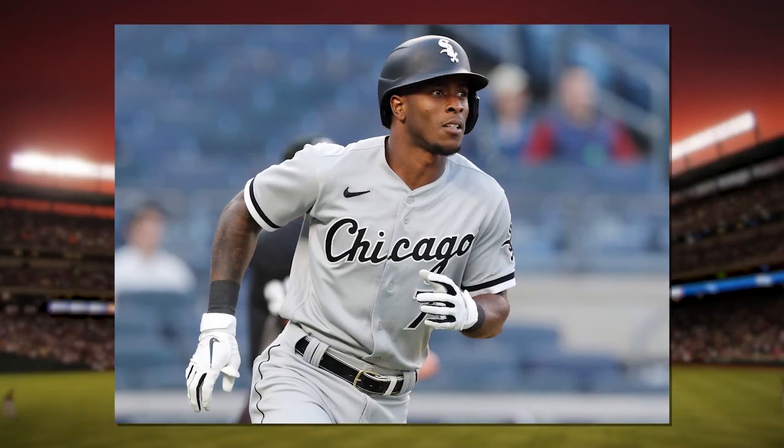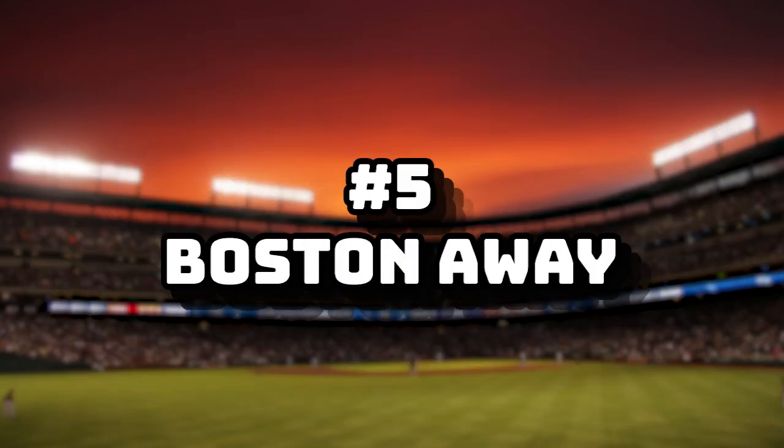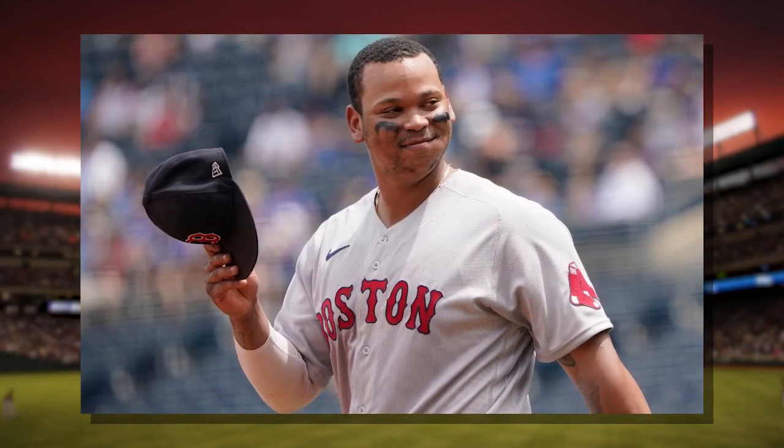Number four: The White Sox Away. Black, white, and gray — it's monochromatic. It looks great. Number five: Boston Away. Red and iconic.